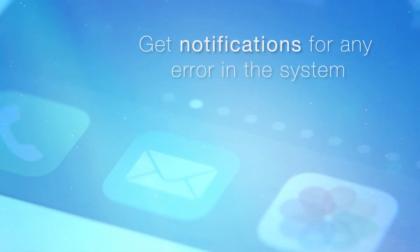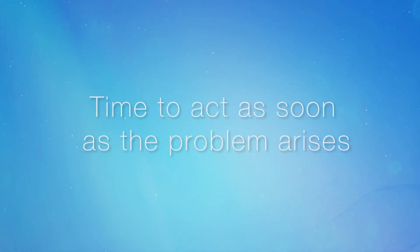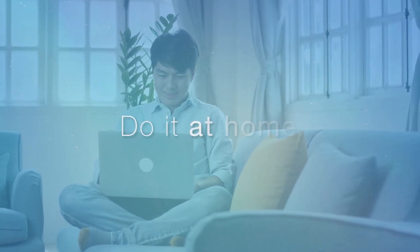Get notifications via email for any error or abnormalities in the system. This gives you time to act as soon as the problem arises. Update your gateways over the air — no need to physically go to each location.